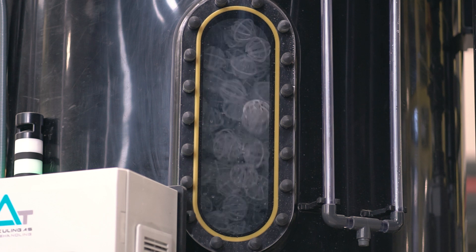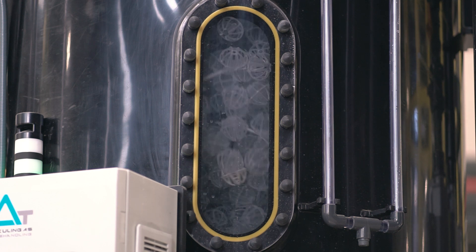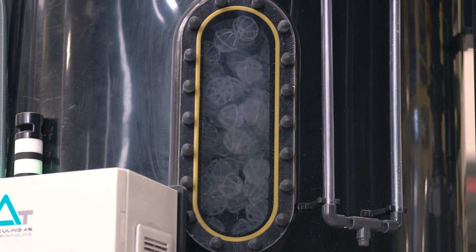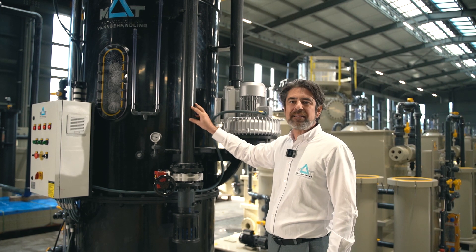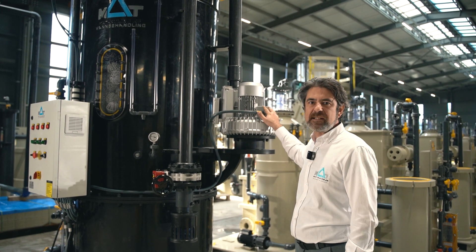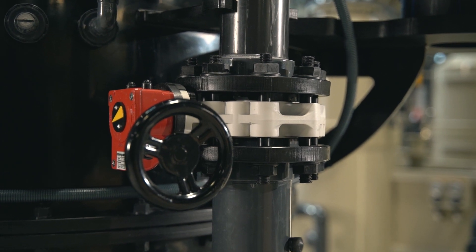Units can be atmospheric or up to minus 50 mbar vacuum type, both driven with a low energy consumption blower. This unit is especially a vacuum type unit which will run at minus 50 mbar with this blower. A precise adjustment valve is used to create the vacuum and adjust the vacuum amount.